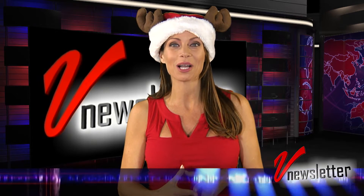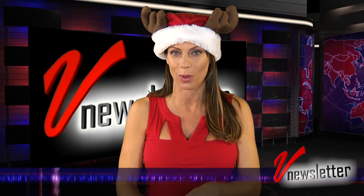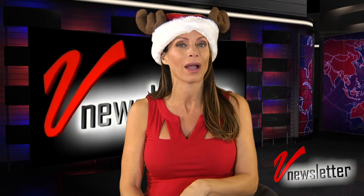Happy Holidays everyone, and welcome to V Newsletter, the MI industry's most widely watched news webcast. I'm Jill Nicolini. We've got a lot to talk about this week, so let's jump right in.